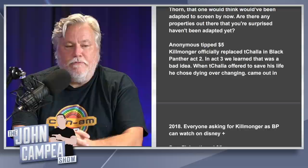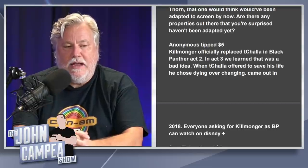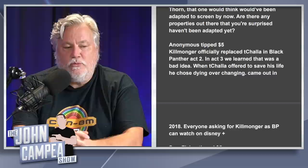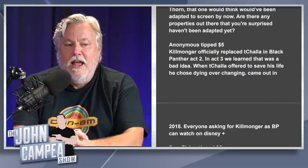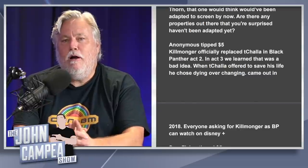Anonymous notes that Killmonger officially replaced T'Challa as Black Panther in Acts Two and Three of the original film, and in Act Three we learned that was a bad idea when T'Challa offered to save his life and Killmonger chose dying over changing. Everyone asking for Killmonger's Black Panther can watch it on Disney+. That's a great point — Killmonger was already Black Panther in the original film, his time on the throne was short, and his time as Black Panther was even shorter.